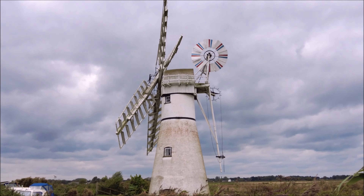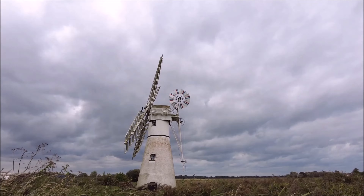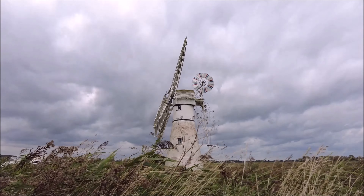You'll see firsthand how this impressive structure has been carefully restored, preserving both its beauty and functionality for future generations. Join me as we take a journey back in time to uncover the story behind one of Norfolk's most treasured landmarks, the Thurn Mill Drainage Pump.